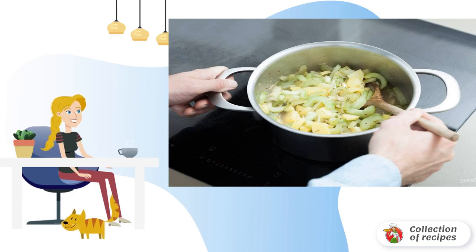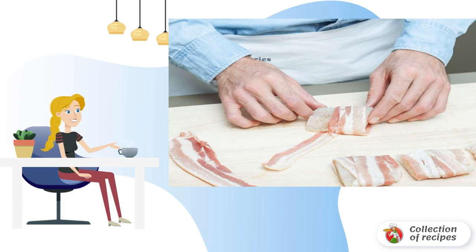Step four: add the resulting dressing to the cucumbers and potatoes, mix it up, and simmer the side dish for another 10 minutes.